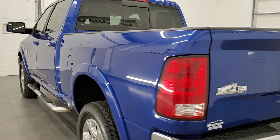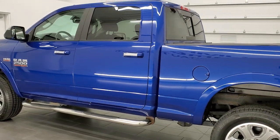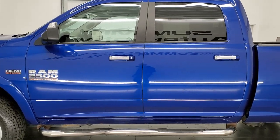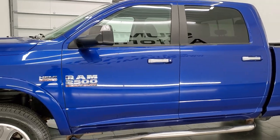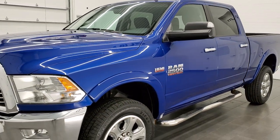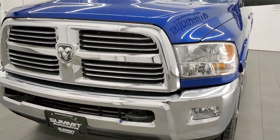This 2016 Ram 2500 has the 6.4 liter V8 Hemi engine. This truck has been fully safetied and inspected by our service shop, has a fresh oil and filter change, all the fluids have been checked and topped off. It has four brand new tires and this truck is 100% ready to go.